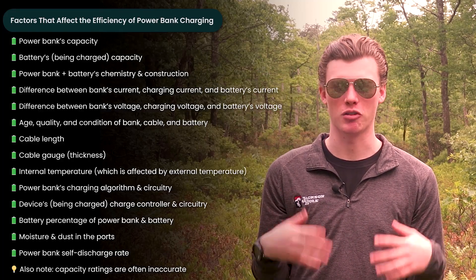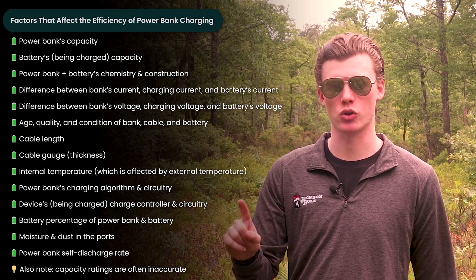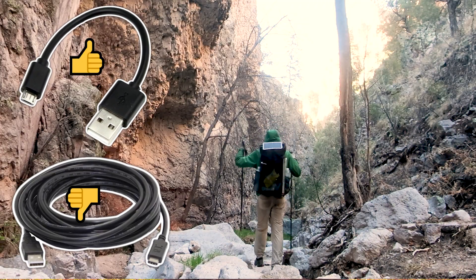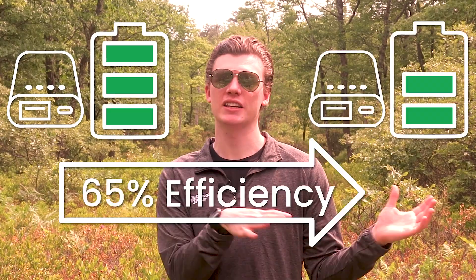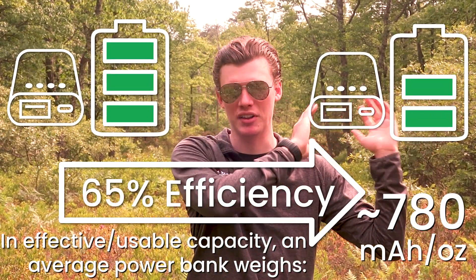Most of the factors that affect the efficiency of your power bank are going to be out of your control, but the one factor that you can easily control is the type of cable that you use. Generally, a short high-quality cable is going to be much more efficient than a long cheap cable. If you're one of those people that use a 10-foot-long gas station cable with your power banks, there is something seriously wrong with you. On average, the weight of a power bank from a reputable brand is about 1,200 milliamp hours of rated capacity per ounce — about 780 milliamp hours per ounce at 65% efficiency.